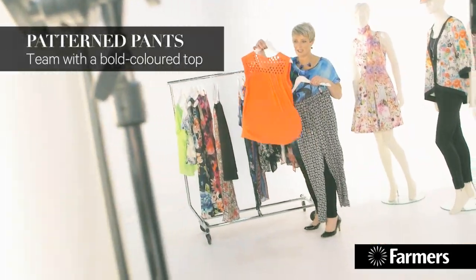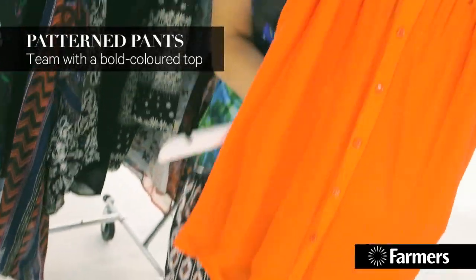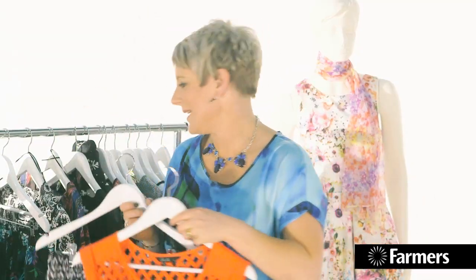Then we've got the pattern pant. This is lovely and quite an interesting look for the season. Go for the block colour top with your pant — try a pattern pant, they're really fun.